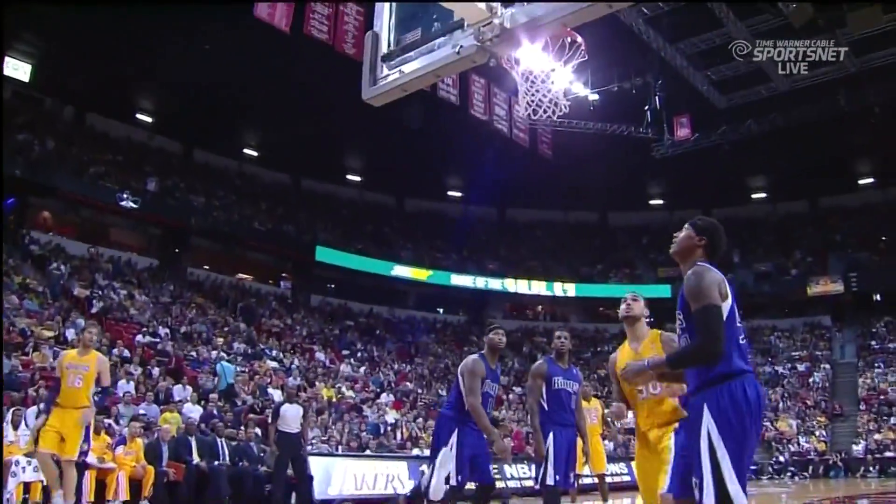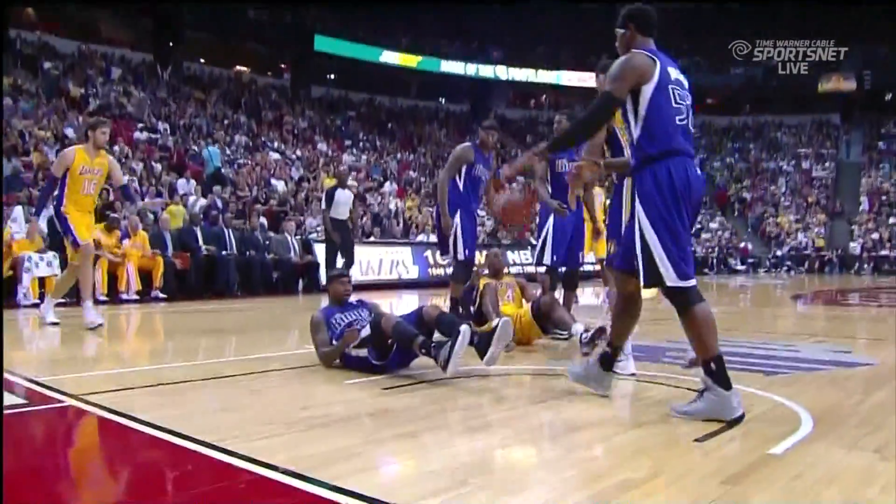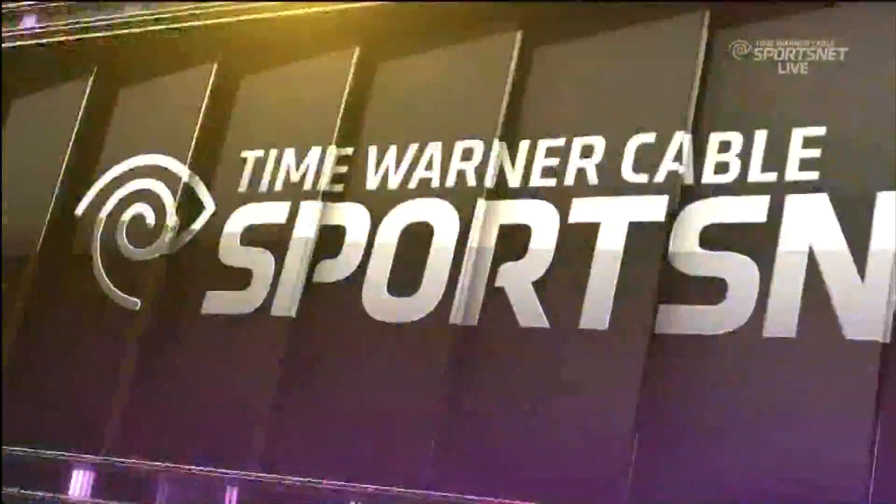But Kobe will get up and go to the free throw line and see if he can get this three-point play and cut the deficit to only two. Kobe taking a bite out of that jersey.